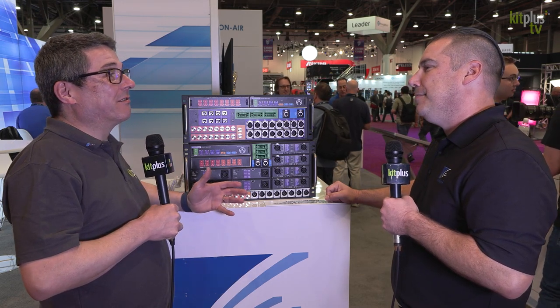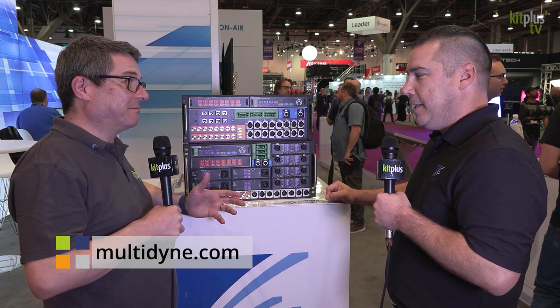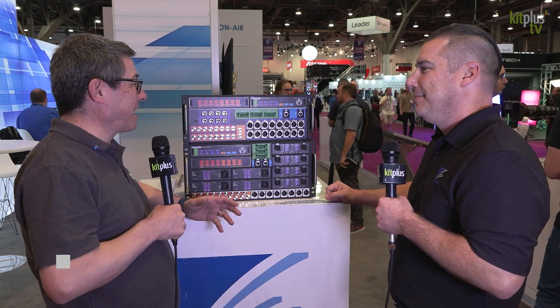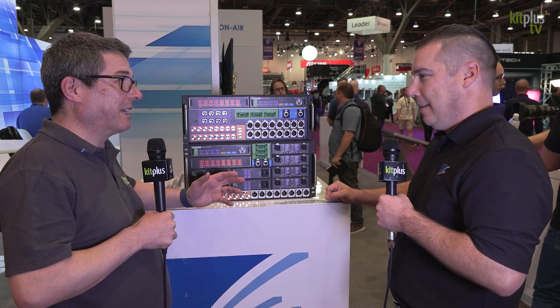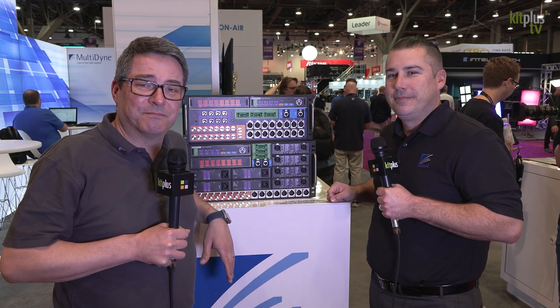If anyone hasn't made it to NAB this year, head to multidine.com to learn more about the Honey Badger. We're also going to have a chat about some other products and some OpenGear products, so keep a look out for those. And for everything else Kit Plus are doing at the show, it's kitplus.com.